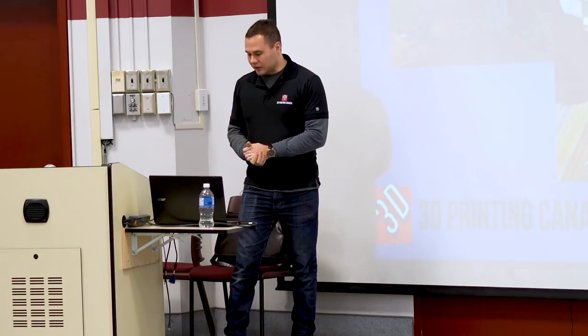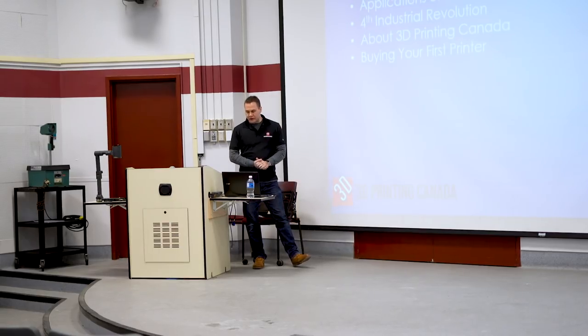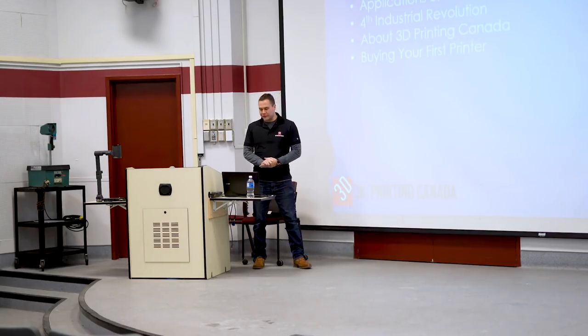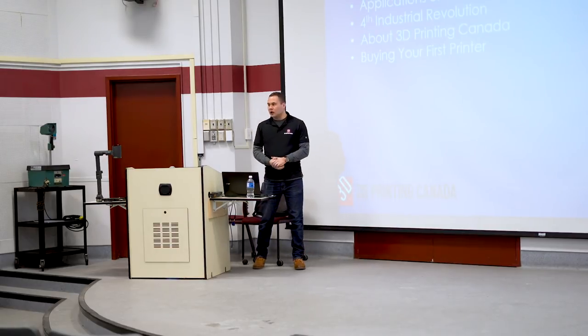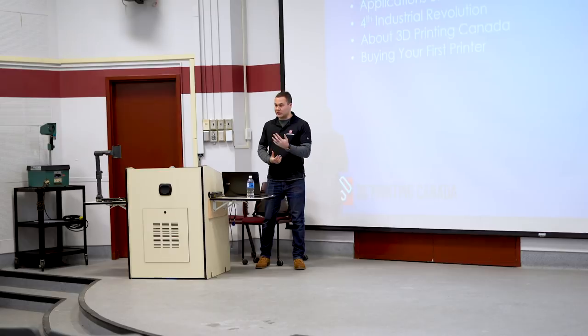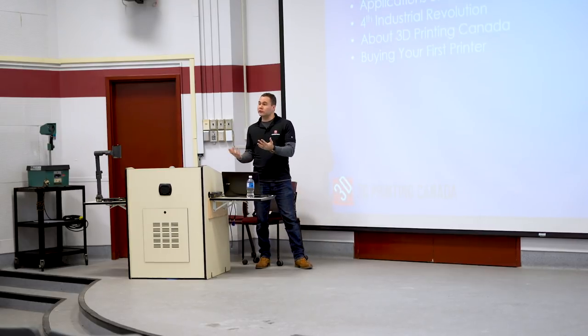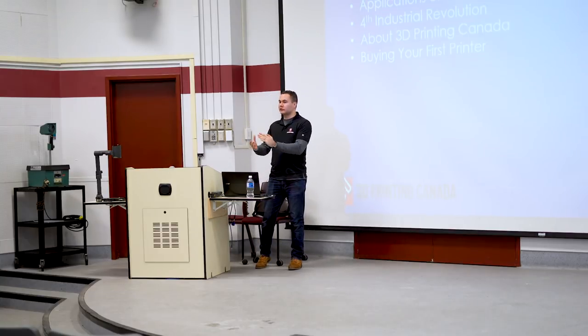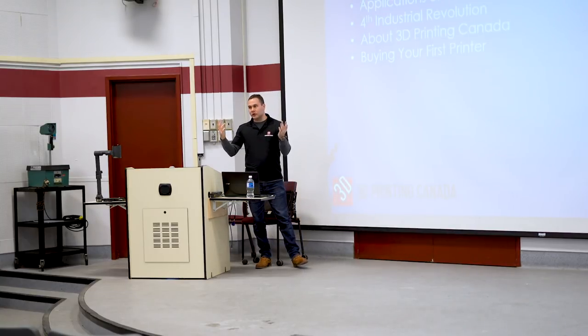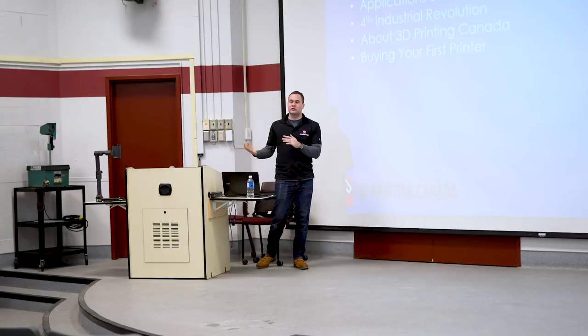Our agenda today: a quick overview of 3D printers, the history of 3D printing, applications in industry, the fourth industrial revolution, 3D Printing Canada our sponsor, and guidance on buying your first 3D printer — what to look for and what kind of market to get into.